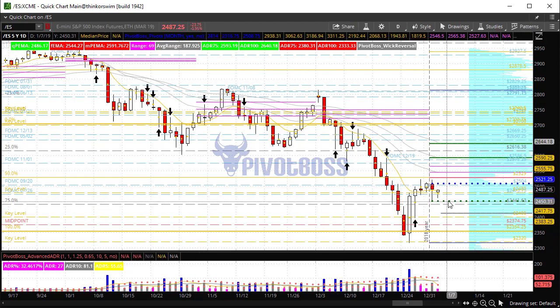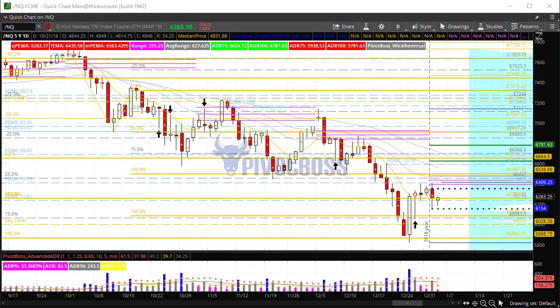Looking at the NQ, very similar setup here — a strong rejection pushes back above the 6150s. That was the high there, that was the stop run day, a retest after the stop run day, a couple of absorption days, and this is a retest of the 6150 that held yesterday. Right now we're seeing a bit of an inside day.